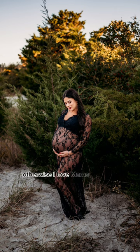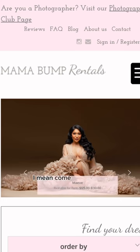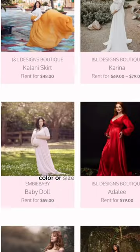Otherwise, I love Mama Bump Runtles for gorgeous and elegant maternity photo shoot dresses. These are gorgeous dresses that you can rent if you are after a specific look, color, or size.